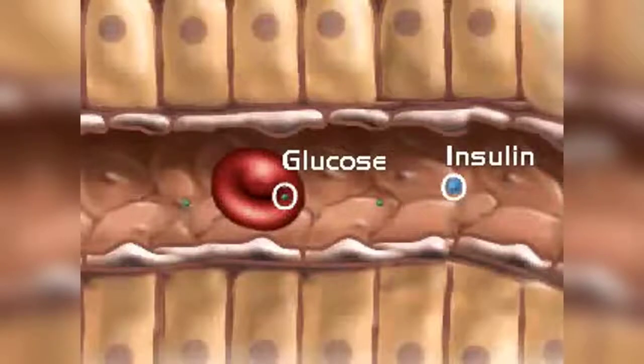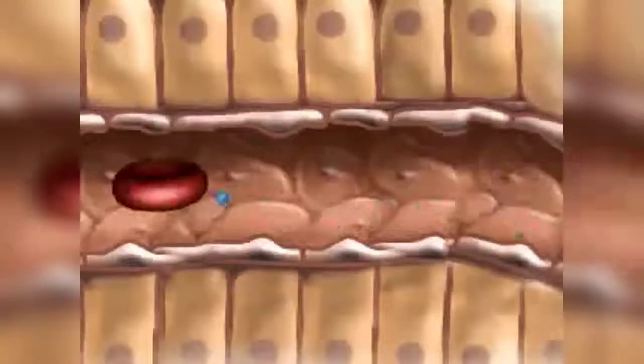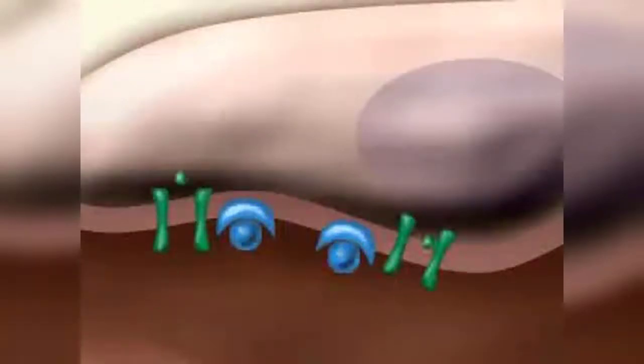Insulin along with glucose passes into the bloodstream and travels throughout the entire body. Insulin binds to specific receptors located on cells. The binding prompts the opening of glucose gates, allowing glucose to enter the cell.